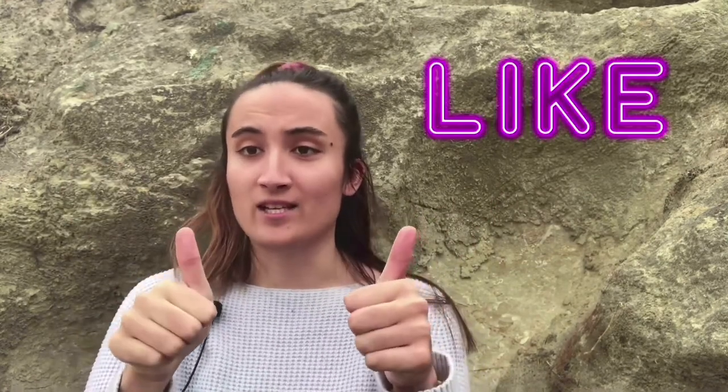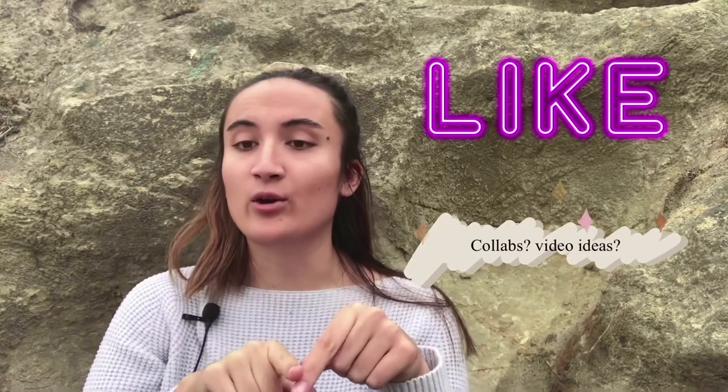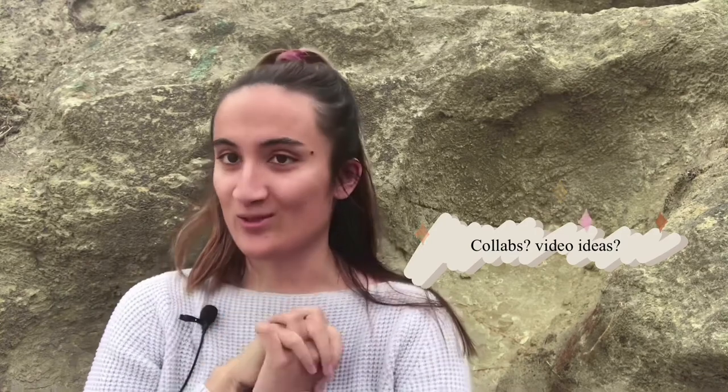That is it for the video — I hope you guys liked it. Comment down below if you want to collab with me or have any video ideas. October's coming so I'm really excited for vlogs and everything. I hope you guys subscribe to my channel.